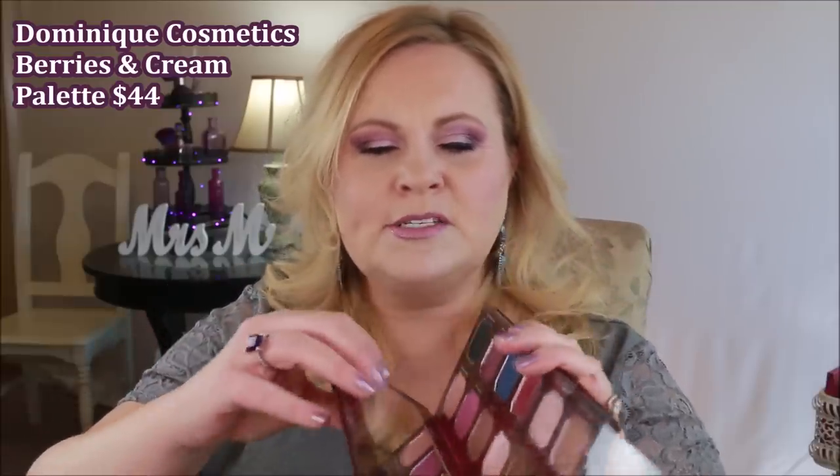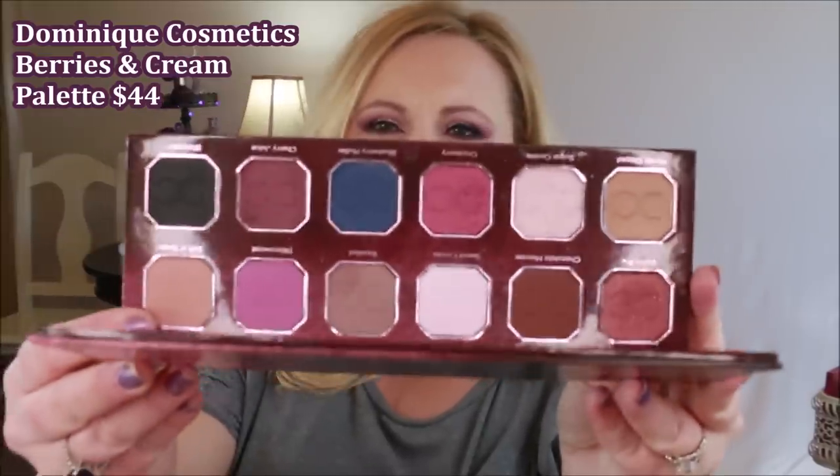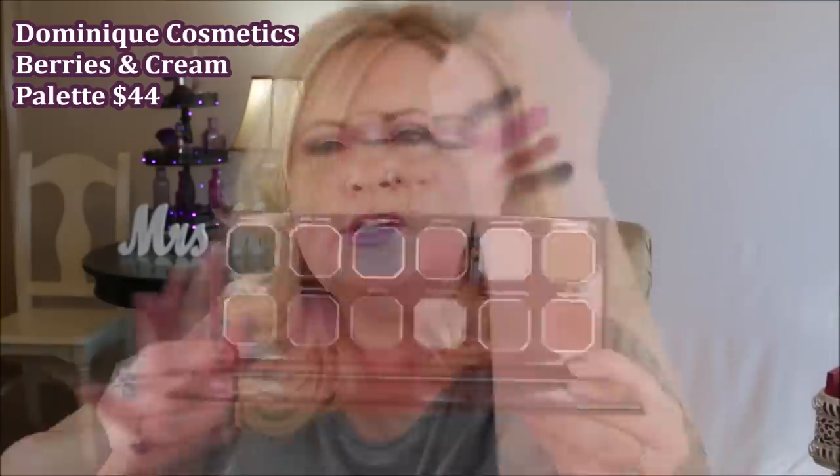Starting with palettes — you guys know I'm a palette junkie. This is from Dominique Cosmetics, their Berries and Cream palette. This palette is so vibrant and beautiful, it's one I have loved. It's on my eyes right now along with another palette I'll show you. So saturated, so lovely, it blends like a dream. During the sale I'm going to pick up their Lemonade palette — it looks really pretty and like something I would really like.